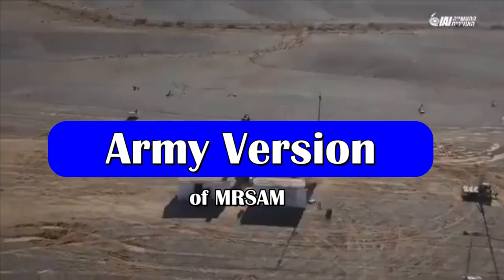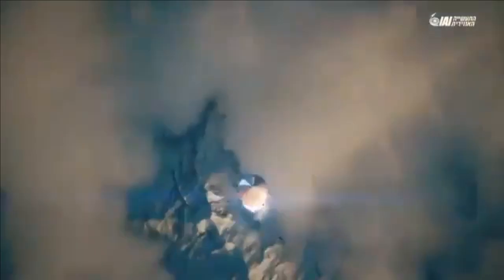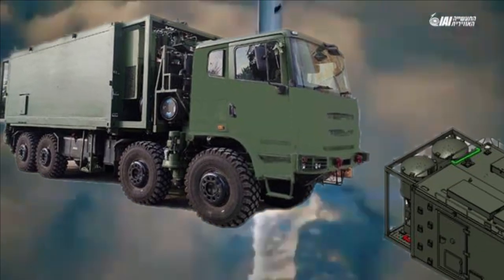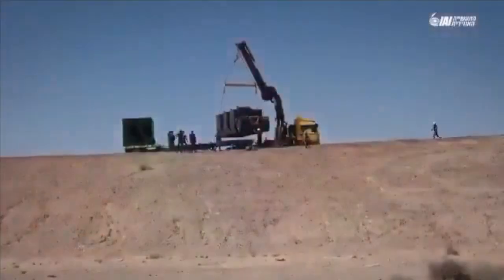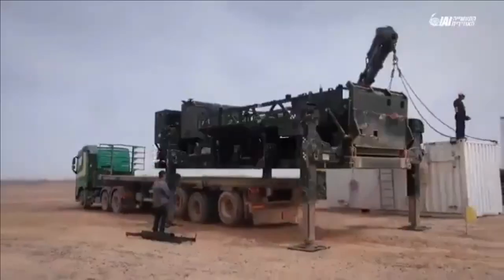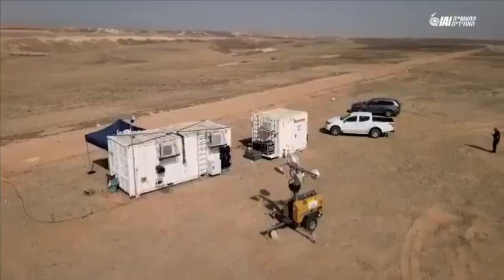The Army version of MR-SAM has a command post for command, control, and engagement planning of the missile in a multi-threat scenario. It is mounted on an 8x8 high-mobility vehicle, as you can see on your screen. Its role is to protect the ground troops, especially armoured units, from enemy ground attack aircraft. This is the reason it has been mounted on a high-mobility vehicle to keep up with the tank columns moving across the country.